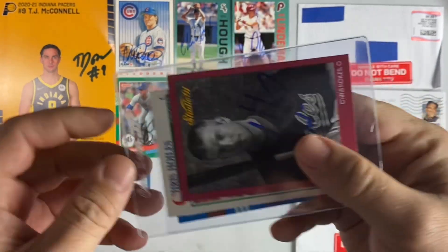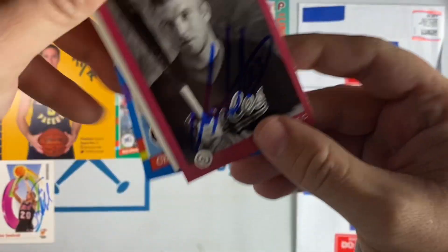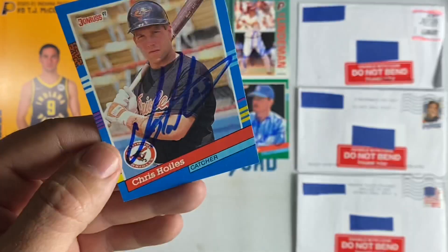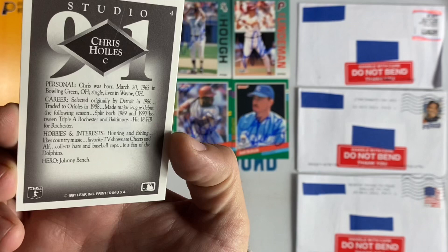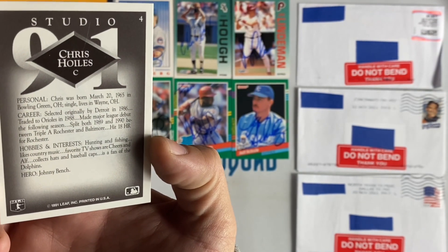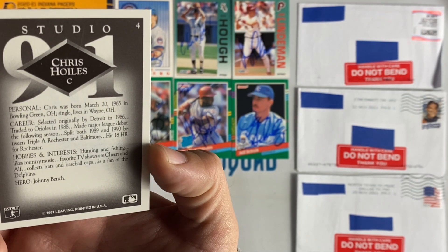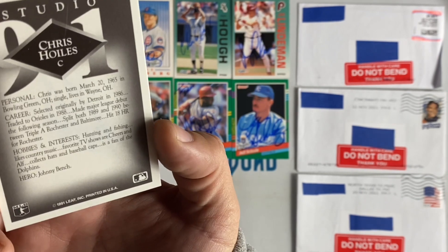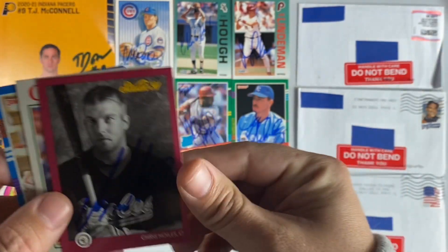Next up coming from Michigan, we have Chris Hoyles. He signed the 91 Studio, his rookie prospect 91 Score, and 91 Donruss. Checking out Chris's hobbies and interests back in 1991 — included hunting and fishing, liked country music, favorite TV shows were Cheers and Alf. He collected hats and baseball caps and is a fan of the Dolphins. I'm a bigger fan of Chris Hoyles now.